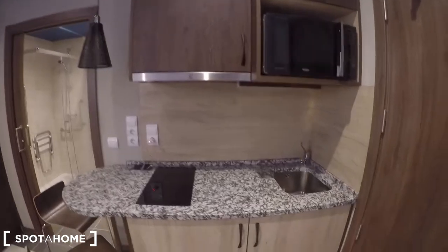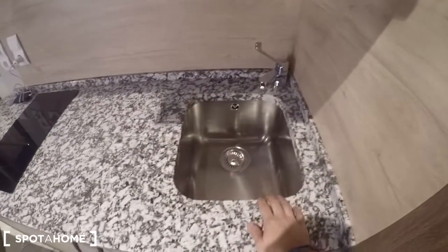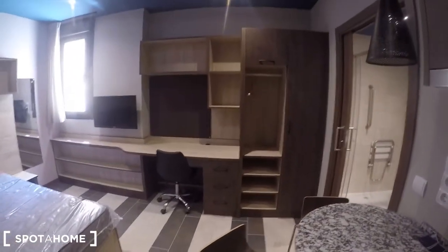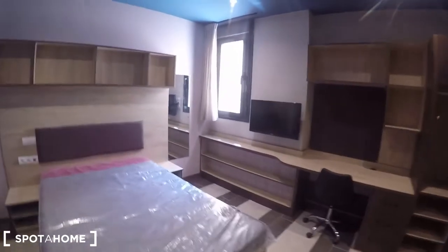Here you have the fully equipped kitchen and the rest of the studio. The kitchen comes with modern equipment like this microwave, the sink, an electric stove, and the fridge. You can keep your ingredients in these cupboards. You don't need to eat your food here — you have a dining area downstairs — but they don't prepare food in this residence so you will have to prepare your own breakfast, lunch, and dinner.